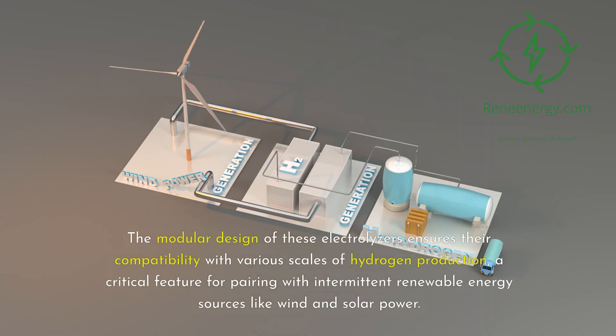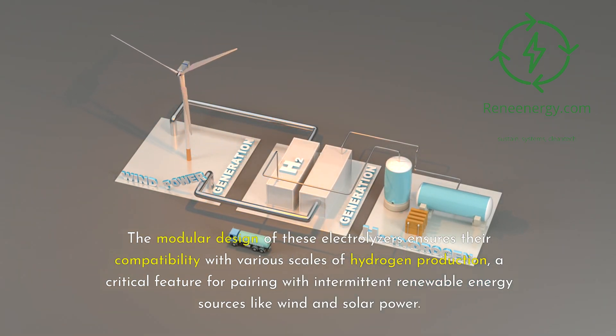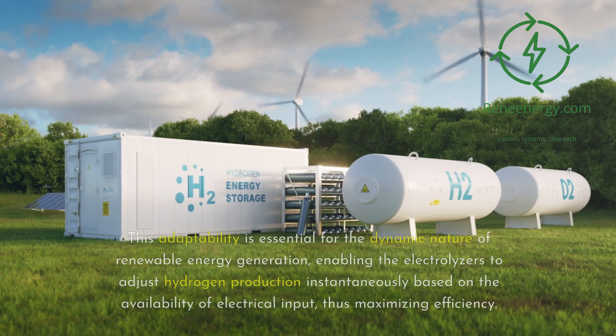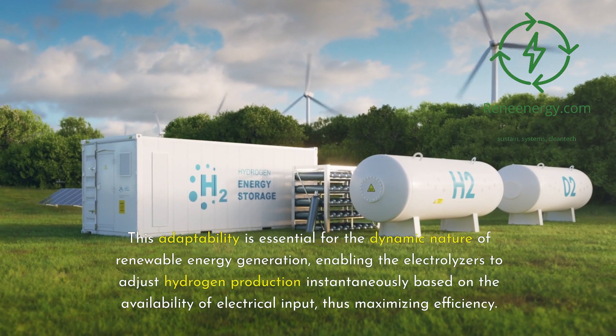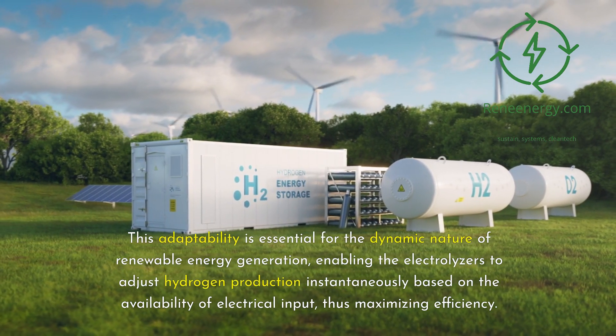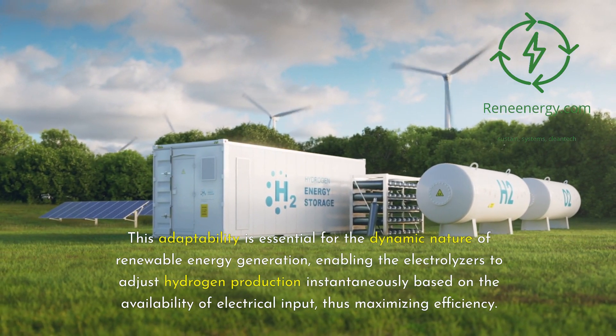The modular design of these electrolyzers ensures their compatibility with various scales of hydrogen production, a critical feature for pairing with intermittent renewable energy sources like wind and solar power. This adaptability is essential for the dynamic nature of renewable energy generation, enabling the electrolyzers to adjust hydrogen production instantaneously based on the availability of electrical input, thus maximizing efficiency.